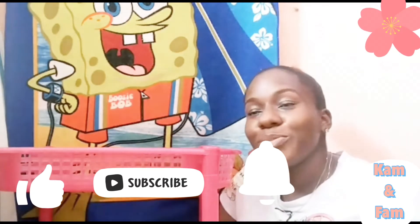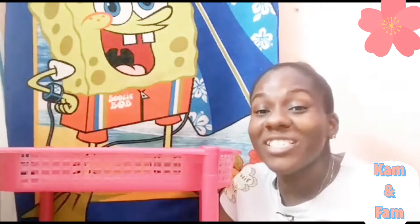Like, subscribe, comment, and turn on your post notification bell so you won't miss a video when I upload. Tell a friend to tell another friend to come and join the fam.